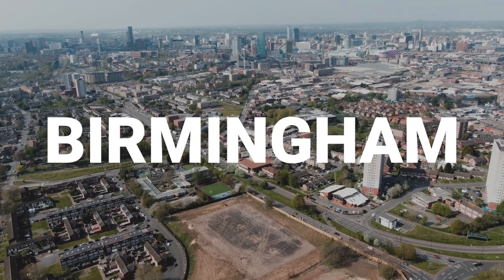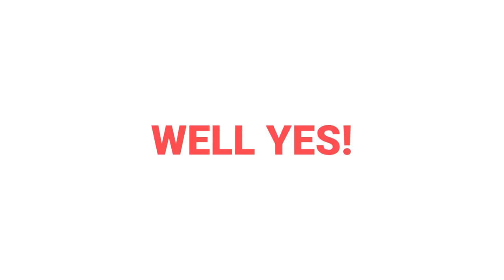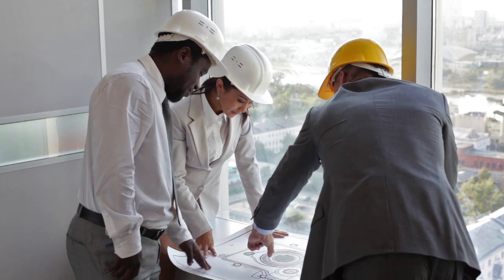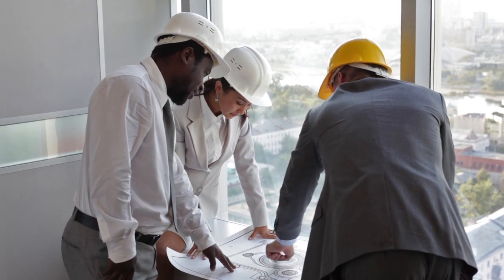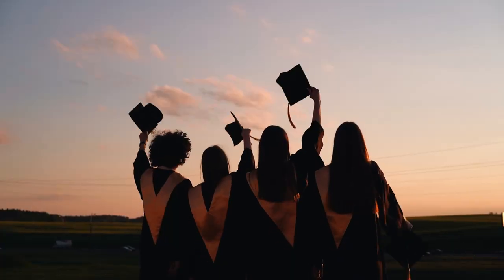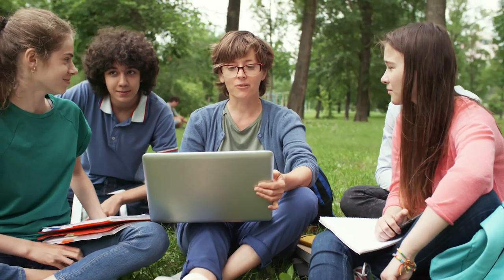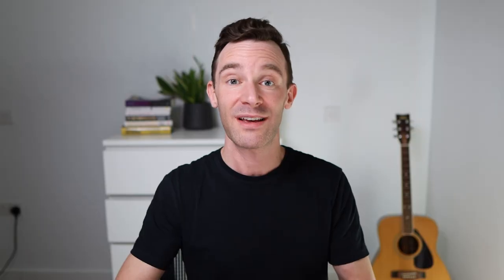Next is Birmingham, which again has been a strong performer for several years. But will it continue? Yes, it should. First, there's all the regeneration in the city, which is massive — it's been going on for a long time, but there's still a lot further to go. Birmingham also has a higher proportion of graduates than any other major city, and it's the youngest city in terms of demographics. That's going to attract more employers to the area, and as those young people progress in their careers, it's going to push average wages up, which again supports price growth and rental growth.